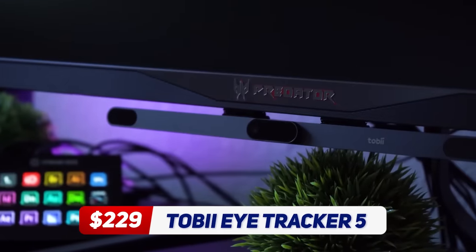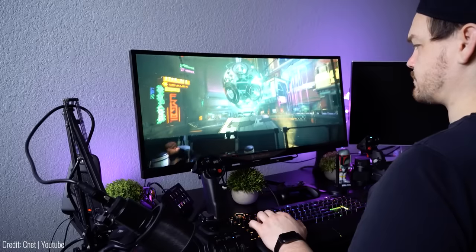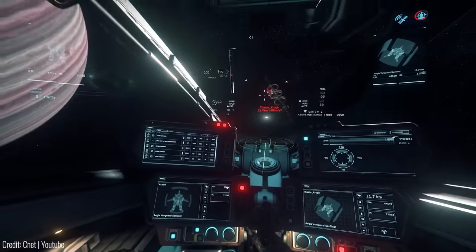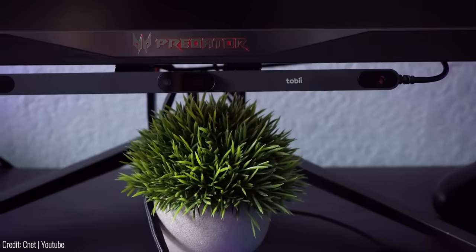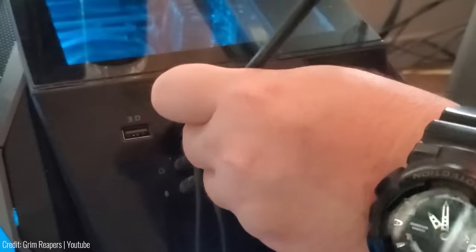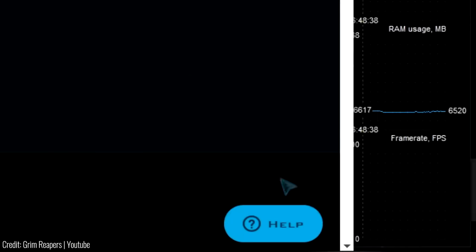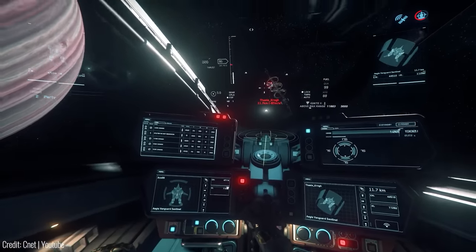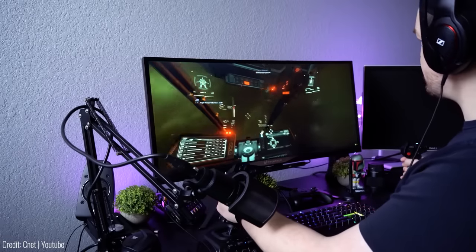The Tobii Eye Tracker 5 is a cutting-edge gadget that allows you to control your computer with your eyes. It uses infrared sensors to track your eye movements and translate them into actions on the screen, making it easier and faster to navigate through menus, scroll through webpages, and even play games. The Tobii Eye Tracker is easy to set up and use, and it works with most Windows laptops and desktops. It's also compatible with a wide range of software applications, making it a versatile tool for work and play. At a price of $229, the Tobii Eye Tracker is a game-changing gadget that will revolutionize the way you interact with your computer.